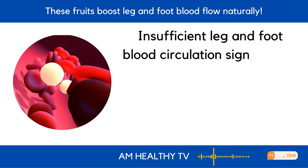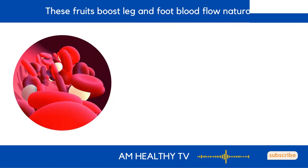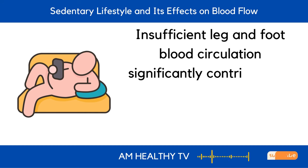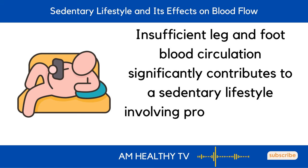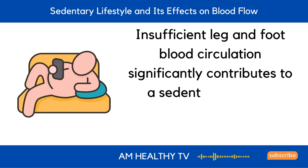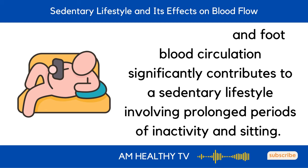Let's look at the possible causes of blood circulation problems in the legs and feet. First, sedentary lifestyle and its effects on blood flow. Insufficient leg and foot blood circulation significantly contributes to a sedentary lifestyle involving prolonged periods of inactivity and sitting. Lack of movement slows blood flow, preventing essential nutrients and oxygen from reaching these areas efficiently.